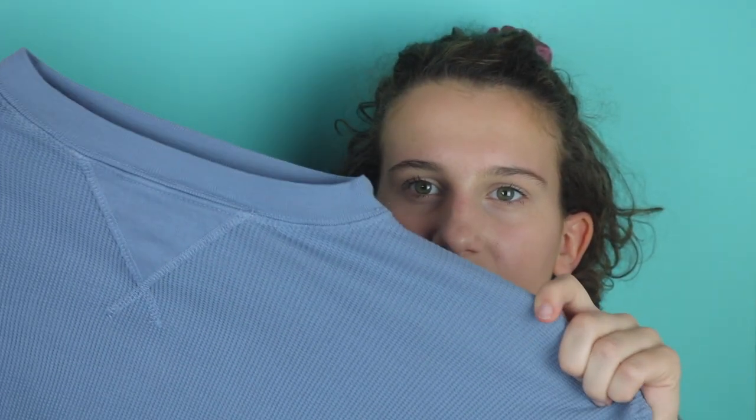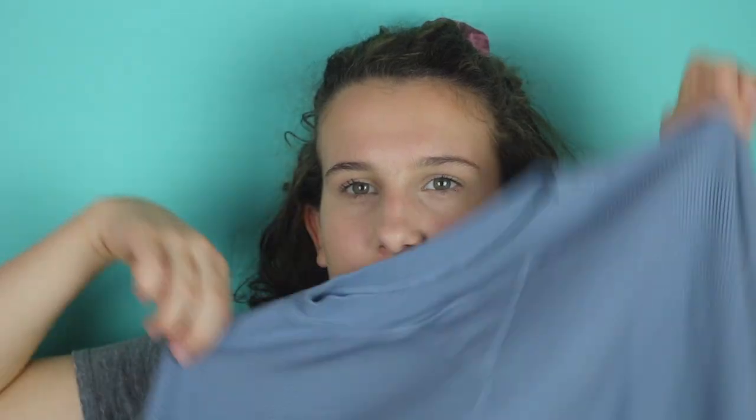I'm so excited about this, guys — this is one of the Layla thermal tops and I have wanted one of these tops for years now. I've never gotten one for some reason. They always have it in different colors, and this is the color they had right now. I think it's such a pretty color. It'll be easier to see all of this stuff in the try-on.